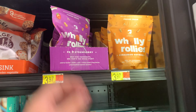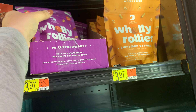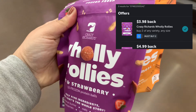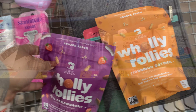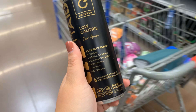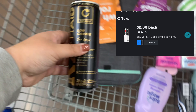Who remembers when Holy Rollies was free after offer? My store didn't have them in stock at that point, but now Ibotta's giving back $3.97 when you purchase two, so I picked up two — making both of them $3.97 total. I've picked up LifeAid multiple times at $2.48. It used to give back a dollar on Ibotta, but now it's giving back $2, making it only 47 cents — a great offer for this bonus.